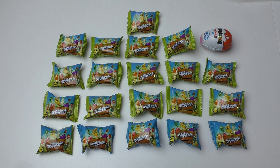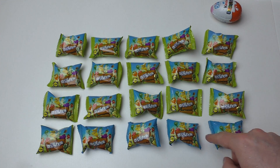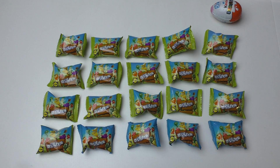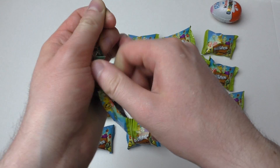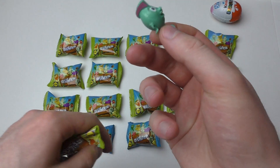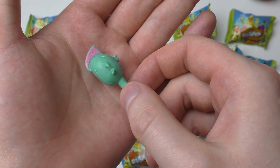Welcome to junkfoodtaster.com, and today we check out Lidl Stickies 2018. I've got 20 of them. This time it's all about honey fruits, apparently.